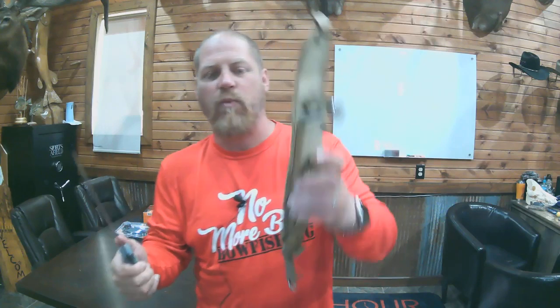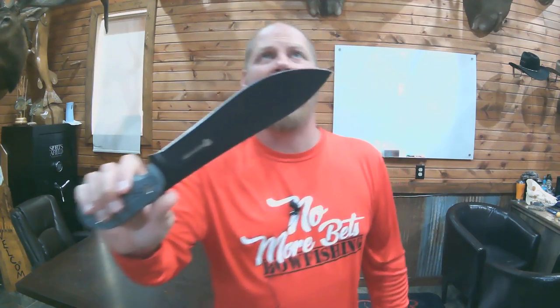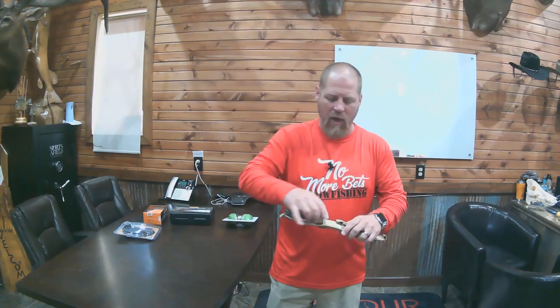Next up, we have the Browning Black Label Stowaway Camp Machete — an 8.5-inch knife. We did find a sheath to go along with this one, so the sheath is included. It has a nice thumb grip and very unique, comfortable ridged handle. That is the Black Label Stowaway Camp Machete, 8.5 inches from Browning. MSRP $239.99, ending at 7:40 Central Standard Time today.